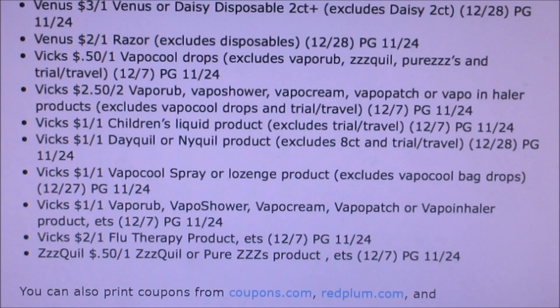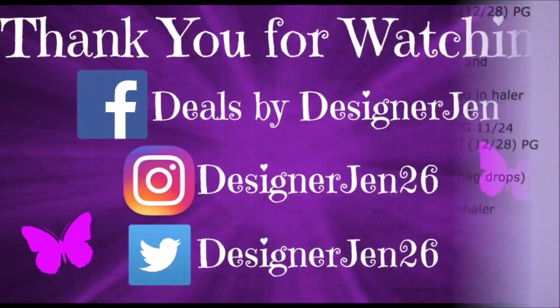So those are what is coming out in the ads we are getting this Sunday. If you guys want to get extra inserts, you now have an idea of what to get. Thank you guys for watching and I will see you guys all tomorrow for another Walgreens ad preview. Bye bye!